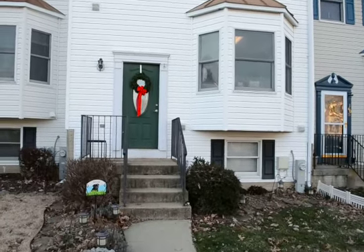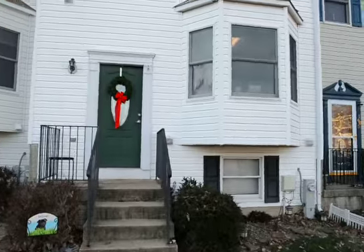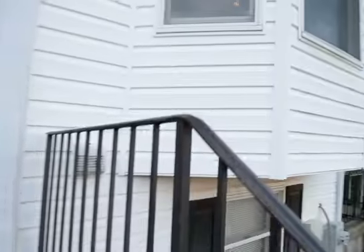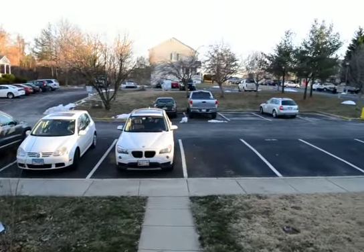Here we've got a video tour of 1603 Elkwood Court here in Annapolis — a great three bedroom, three and a half bath, three level townhome. There's a front yard with parking in the front.